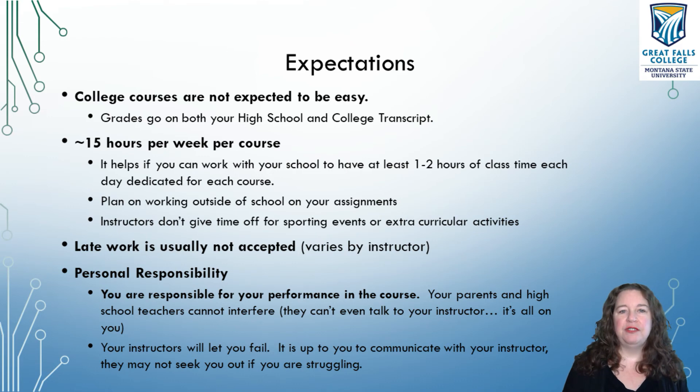I generally estimate 15 hours a week — that may sound insane. 15 hours a week means at least one to two hours of class time from your school five days a week and an additional five hours of personal homework time. It's a college course. Your school can usually set up a study hall for you to work on your course during class time, but you should expect to work outside of school on your assignments. A lot of students in high school can do all their schoolwork during class and never worry about it at home — that's not how college works.